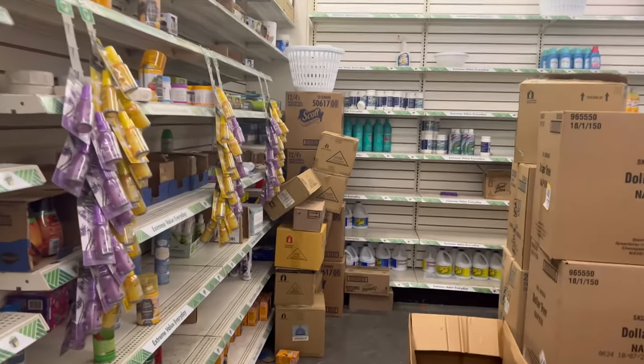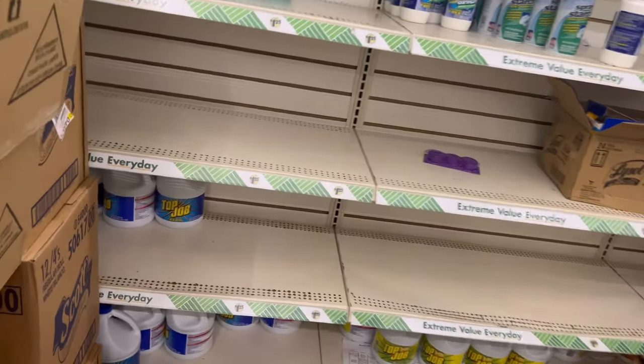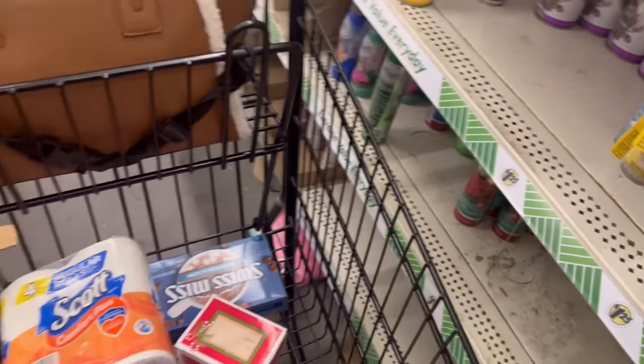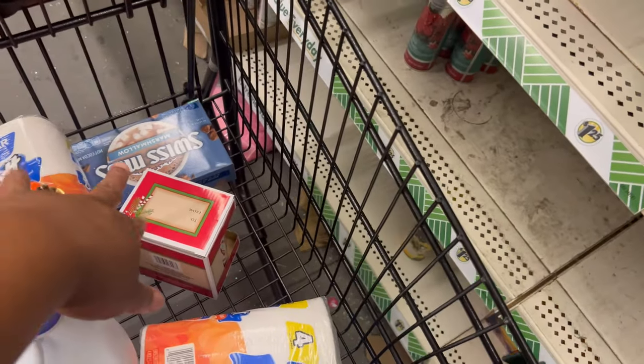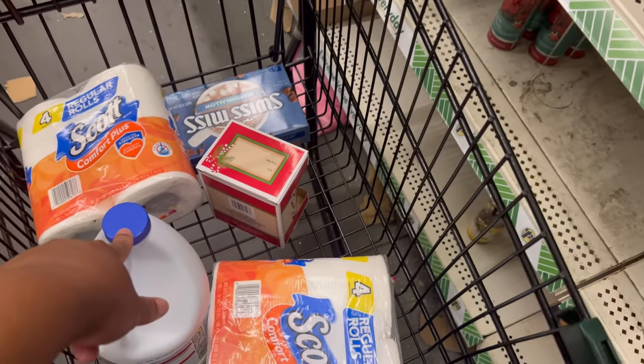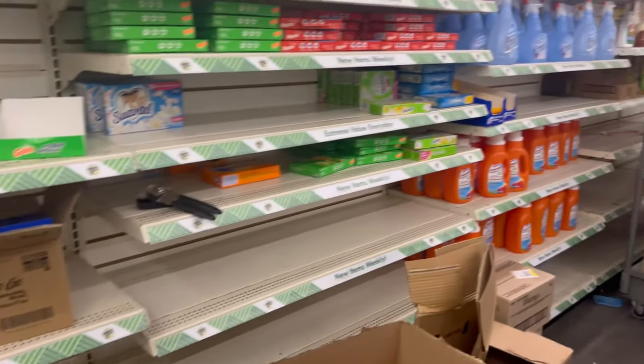Next thing we're gonna need — we gotta get us some dish detergent and some bleach, baby. This Top Job — gotta get us some Top Job. Because how you gonna wash dishes without bleach? I hate that it's a dollar twenty-five now — it makes the math hard and I ain't that good at math. So we got that: $2.50 plus $6.25 — that's $6.25 out of $20.